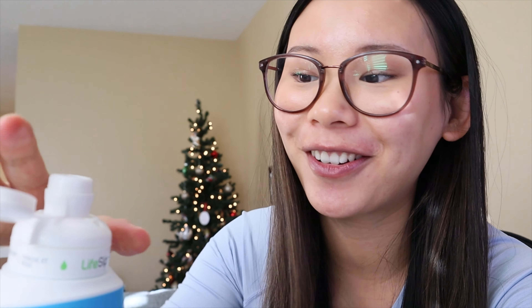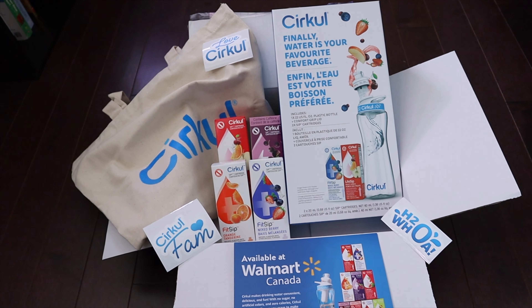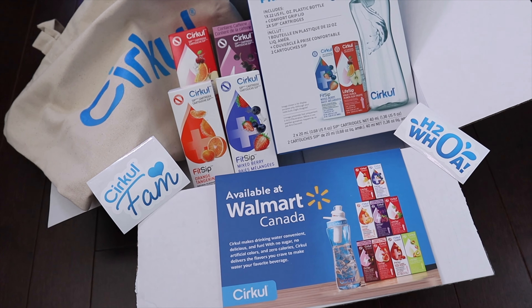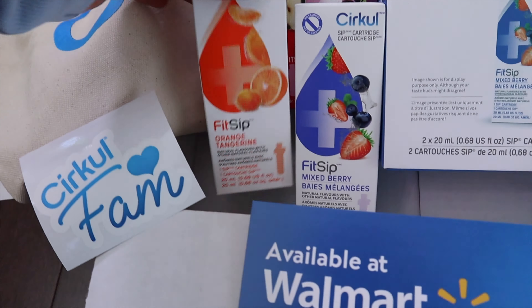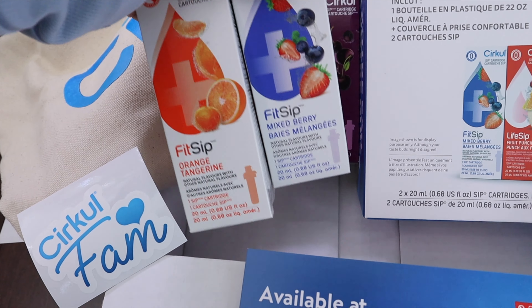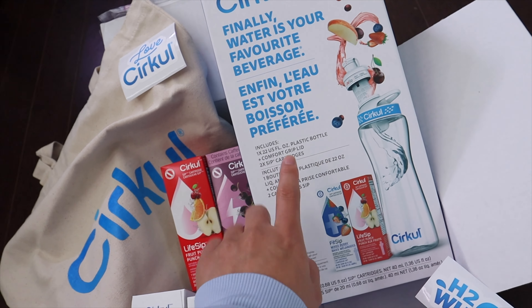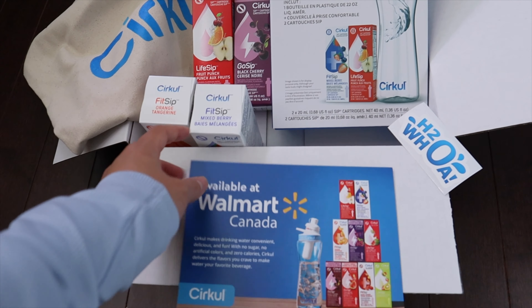Circle sent me a PR package including the water bottle. It's basically a water bottle that allows you to flavor your water — a little cartridge with flavoring that you can dial up or down from juice-like to almost plain water. I'm trying the strawberry kiwi flavor. They also sent a tote bag, stickers, a brochure, plus more flavors: orange tangerine, mixed berry, a Go Sip with electrolytes, and a Life Sip fruit punch. We'll also be going to Walmart later to film the second part of the collab.